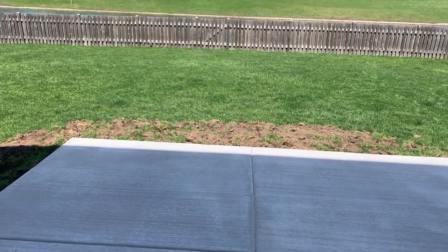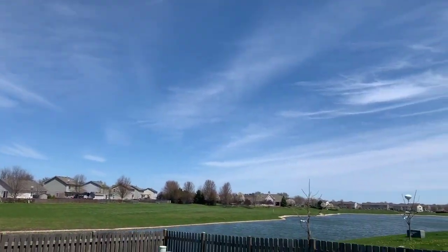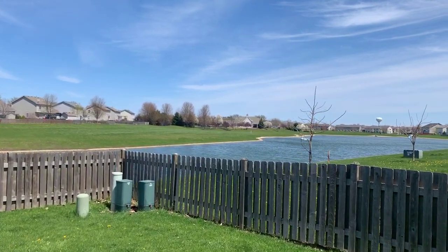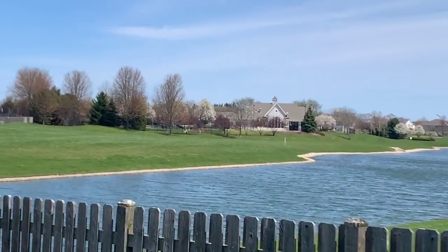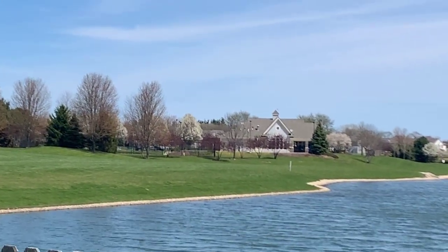There's a big patio and a fenced yard, backing to the pond. And in the distance, you can see the clubhouse with the pool, park, and tennis courts for your recreational use.